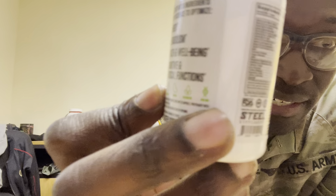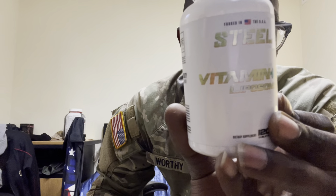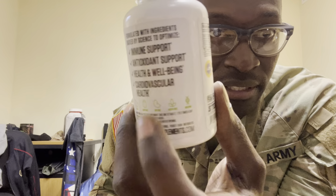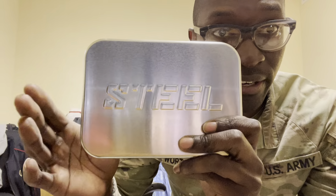Then they threw in some extra stuff I didn't even know about. So we got some vitamin C, then we got a multivitamin. Scan in on it — all the nutrients you need to make all the gains you're trying to make. It's all right here.